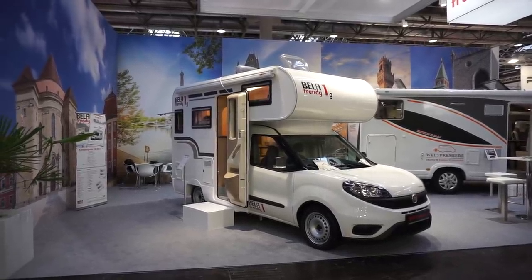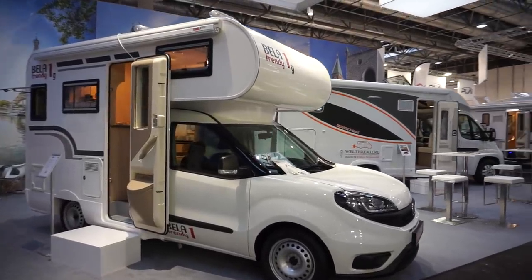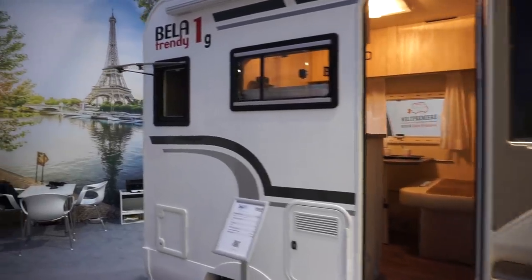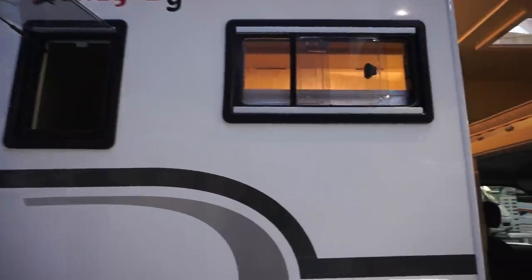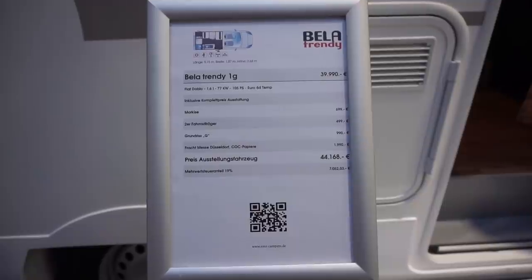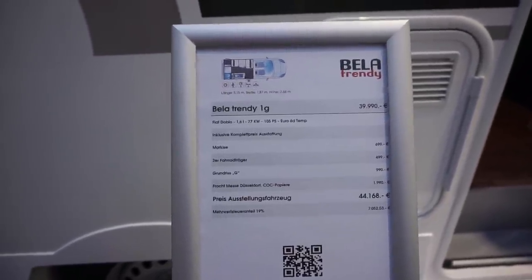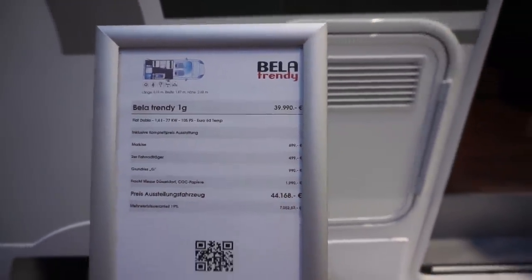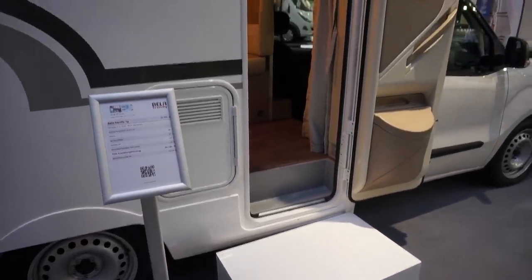This little camper is a Trendy, and it's on a Fiat Doblo, which is quite unusual. It's 44,168 euros, and the biggest option is delivery — so if you don't want it delivered, that's great, you can save some money.